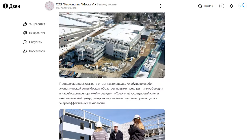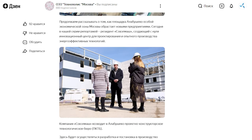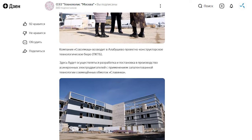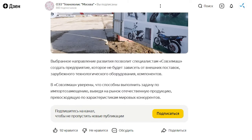The internet resources of the Special Economic Zone Technopolis Moscow published a photo report from the construction site of Sovolmash. It tells about the construction of the Design and Technological Bureau, the capabilities of the future enterprise, and shares fresh photos of the construction site. The post especially highlights the self-sufficiency of the future bureau and its readiness for import substitution.